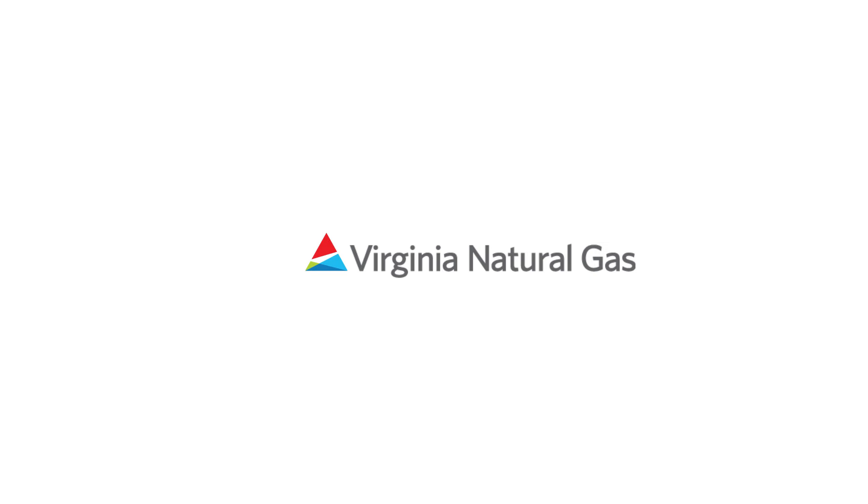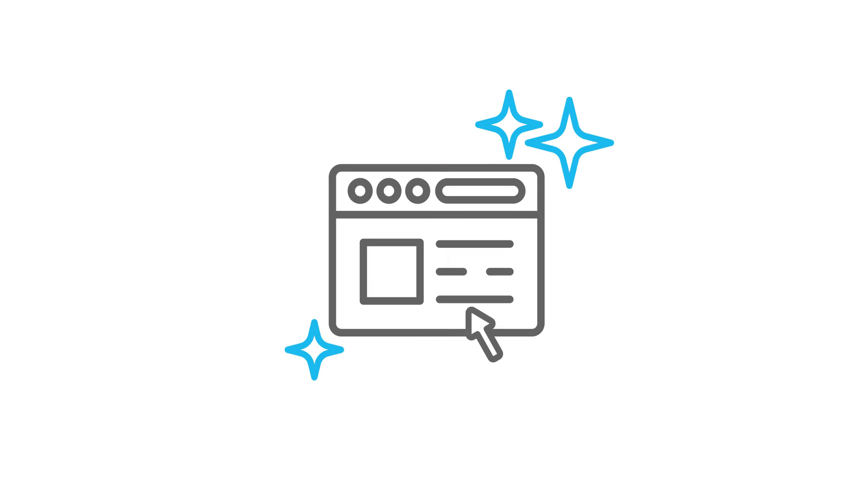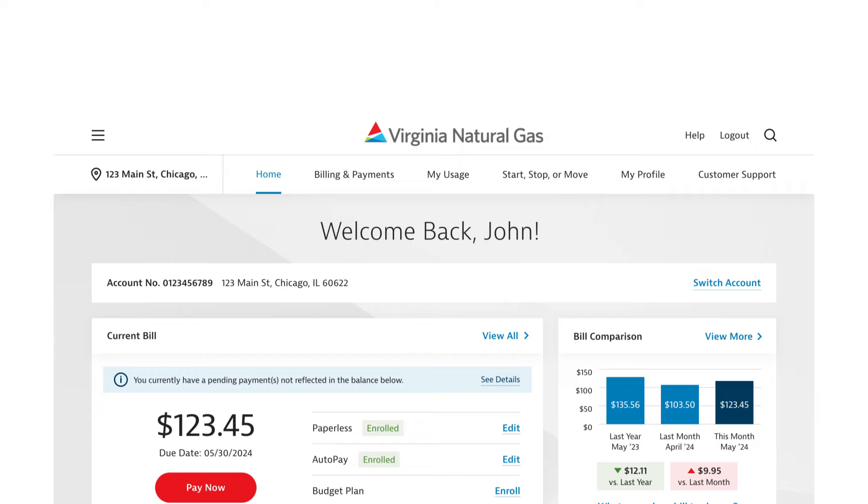At Virginia Natural Gas, we value our customers' input. We trust the recent updates to our site have enhanced your digital experience, and we're not done yet. Here are the latest improvements to your My Account landing page.